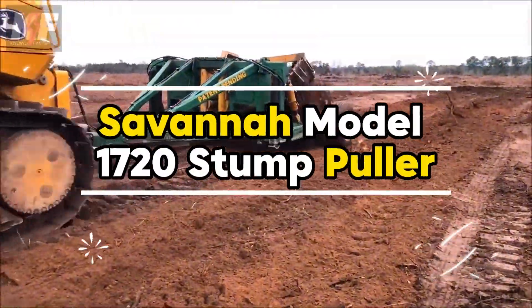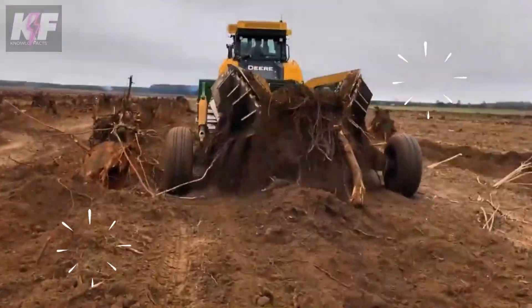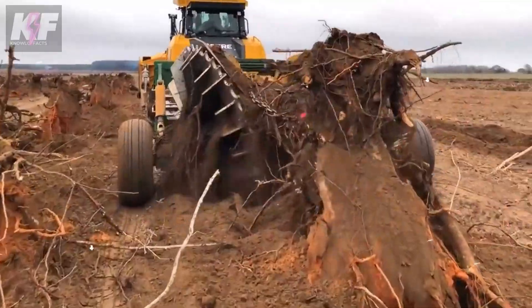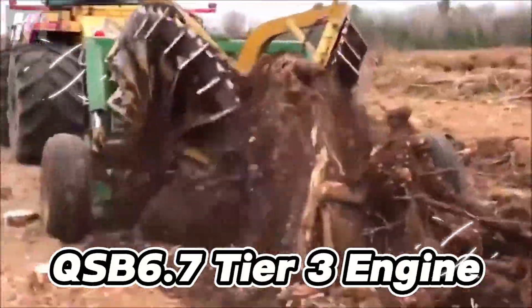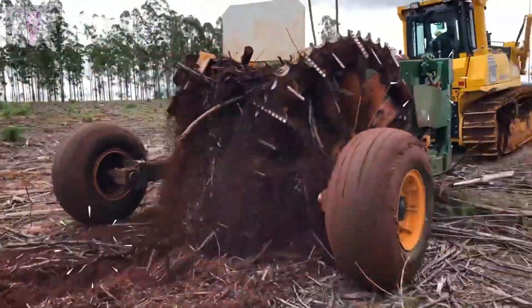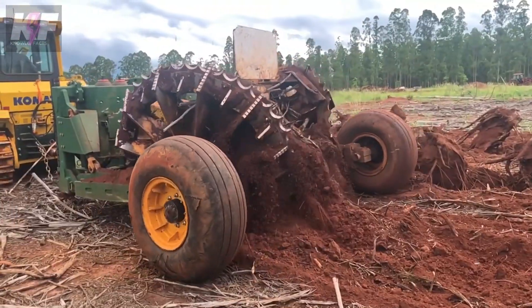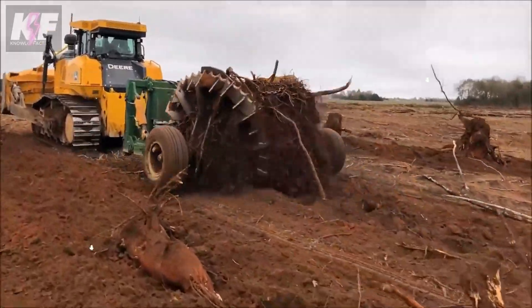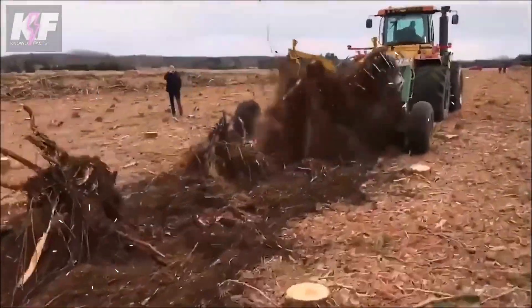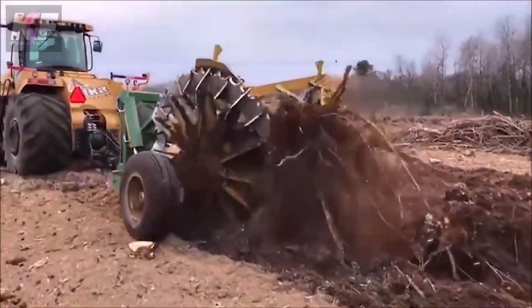The Savannah model's 1720 stump puller emerges as a powerhouse for clearing the land, blending strength and precision to uproot stumps effortlessly. Weighing over 11 tons, it's powered by a robust Cummins QSB 6.7 Tier 3 engine, unleashing 173 HP for unmatched stump extraction performance. Its design emphasizes maneuverability with a tight turn radius and excellent rear visibility, ensuring operators can navigate challenging terrains with ease.